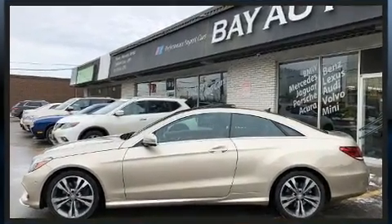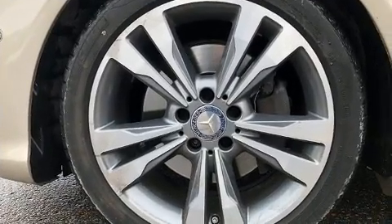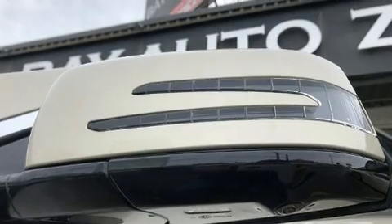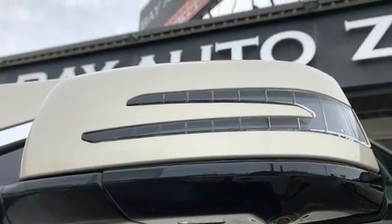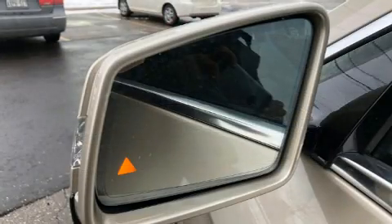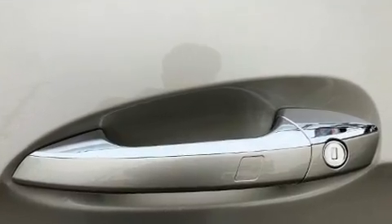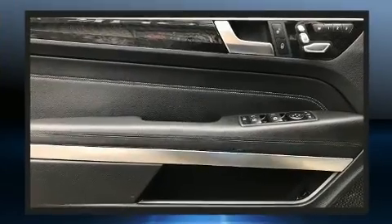Mercedes-Benz ensures the safety and security of its passengers with equipment such as dual front impact airbags with occupant sensing airbag, head curtain airbags, traction control, anti-whiplash front head restraint, a panic alarm, and four-wheel disc brakes with ABS. Brake Assist technology provides extra pressure when applying the brakes.